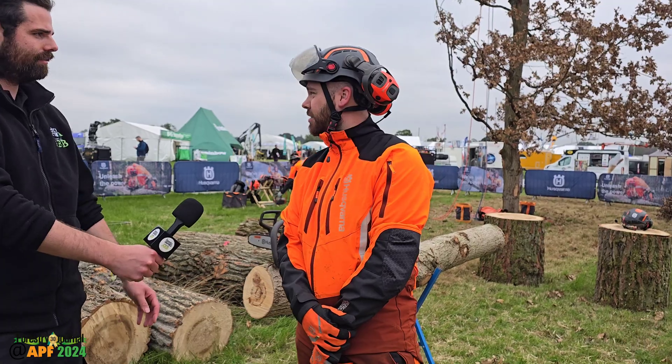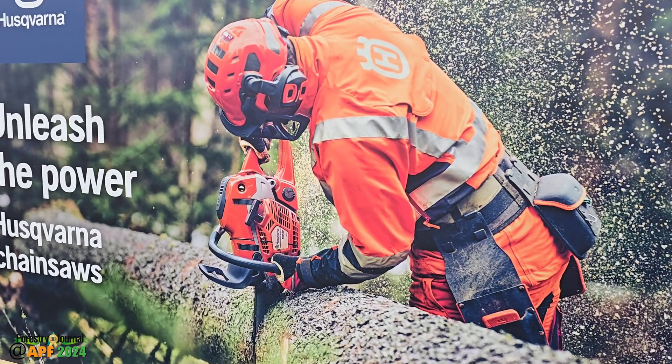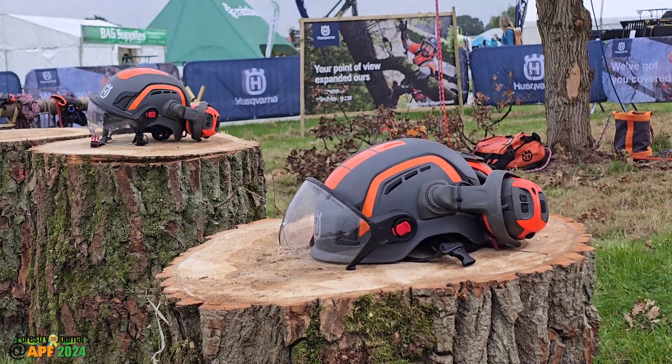It's the first day of APF, the UK's largest trees and timber fair, and we're on the Husqvarna arena joined by Rob from Husqvarna. Rob, first and foremost, how excited are you to be at APF? Amazing — being a biannual show, there's a lot of anticipation. For professionals in the industry, it's very difficult to get time off to come and see all the manufacturers and suppliers, so it's really good to have a big expo just for the professionals.